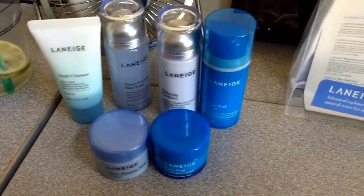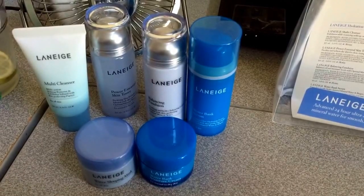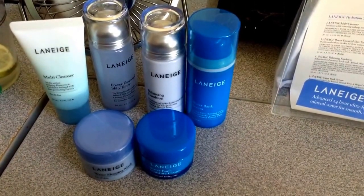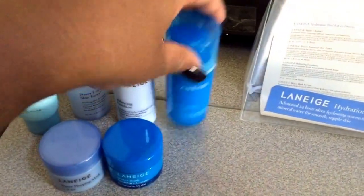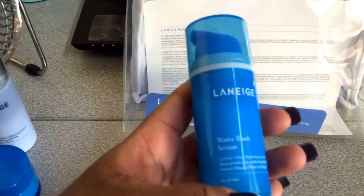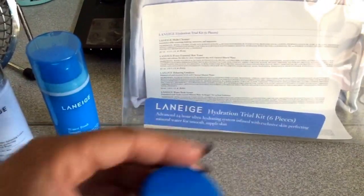I hope you guys enjoyed this quick little video — I kind of just threw it together off the cuff, but I really wanted to come on here and share this with you guys. It retails for $32 at Target, and when you really think about it, it's well worth it. Because just this Water Bank Serum alone, full size, is $32 — and it's a bigger bottle.